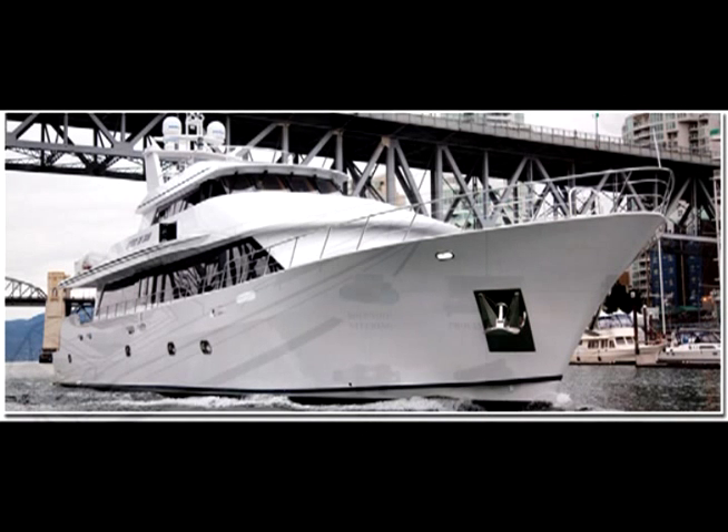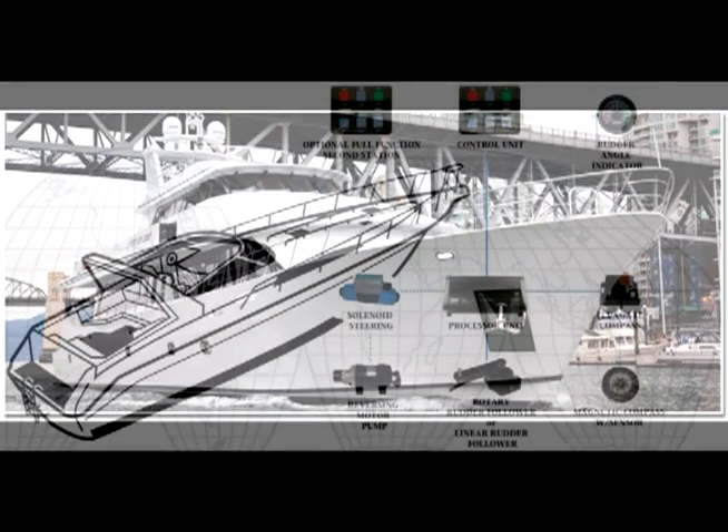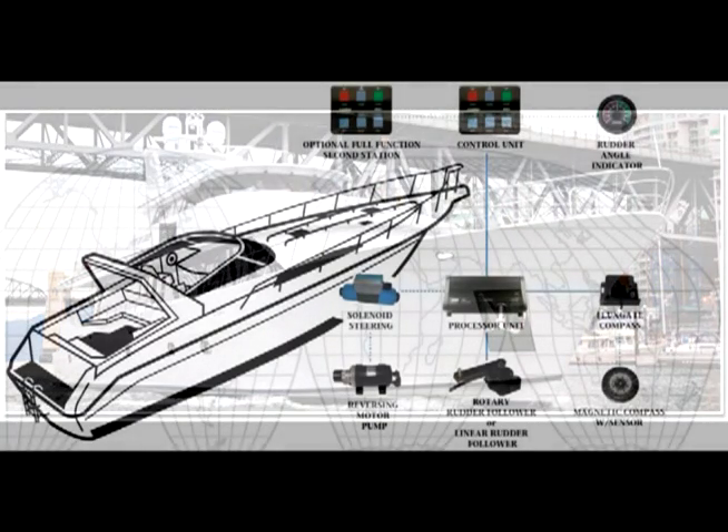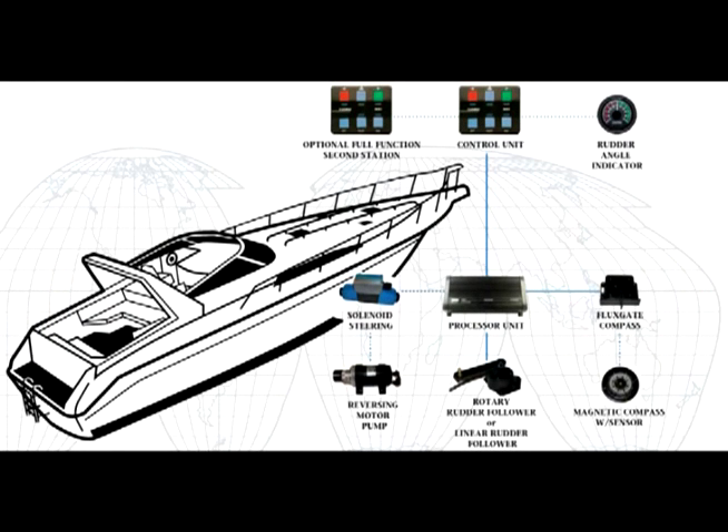The pumps can be Teleflex, which is quieter, or Octopus, which uses less current but has more noise, or cable drives from Morse or Teleflex. It works with outboard, rotary, straight shaft, or standard tilt configurations.